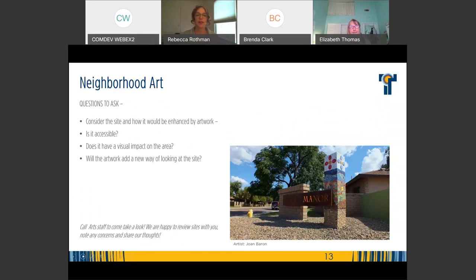With neighborhood art, the best way to start is to consider the site and how it would be enhanced by the artwork. Is it accessible to the public? Does it have a visual impact? Will the artwork add a new way of looking at the site? Artwork should go beyond decorating a site — it should create a landmark, create some kind of icon, or create something that has an actual relationship to the area. Think about this in your application so we know what you're trying to do and what purpose the artwork serves. We're happy to review and talk through anytime.